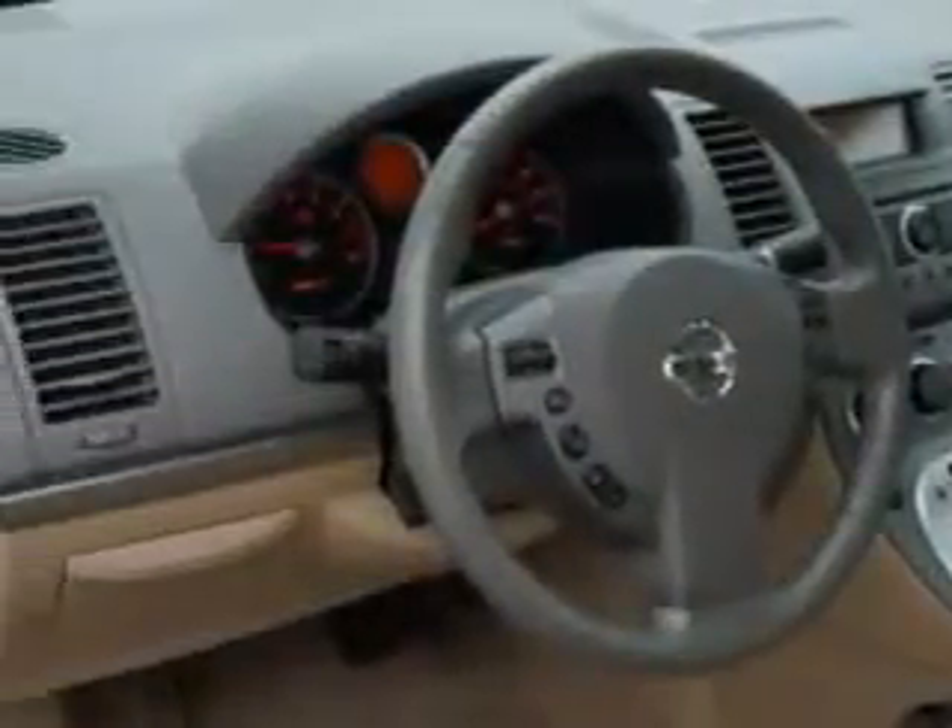Outside temperature gauge, security system, power outlets, reading lights, rear window defroster, color-coded mirrors, and much more.